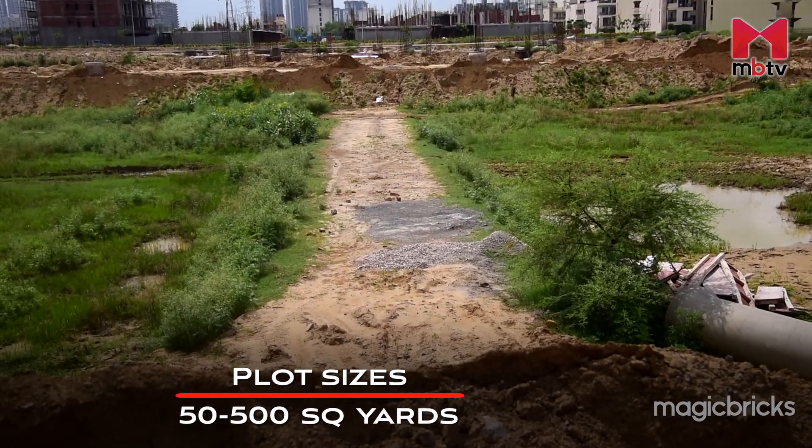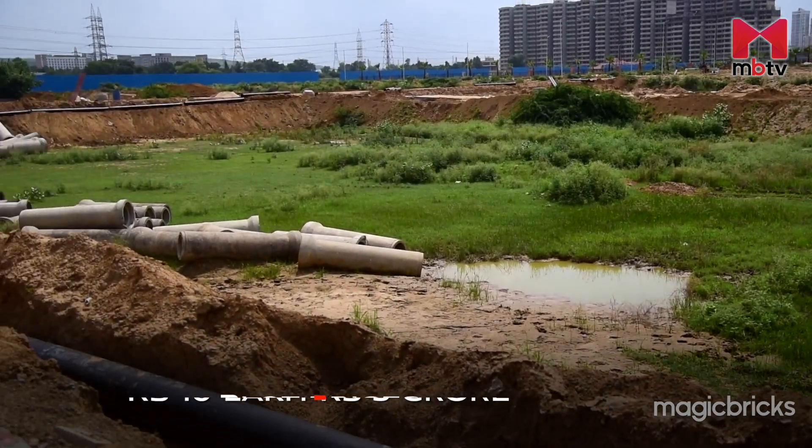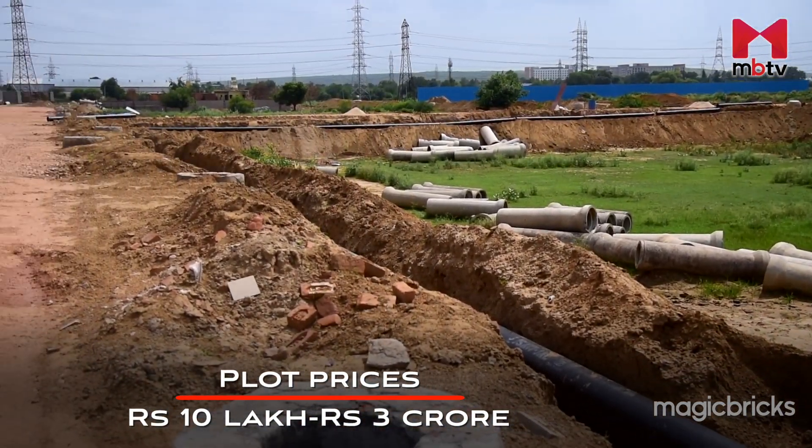Sizes of plots on this stretch range between 50 to 500 square yards and are priced somewhere between 10 lakh to 3 crores.